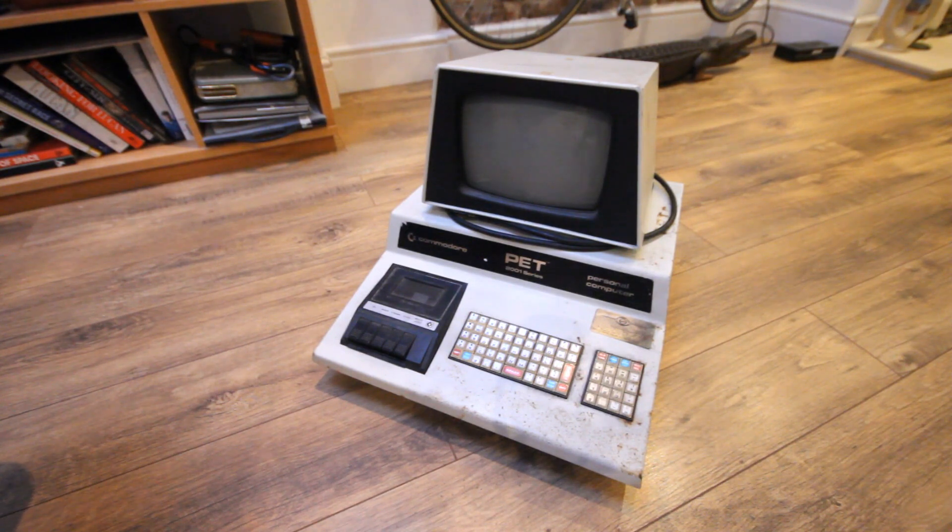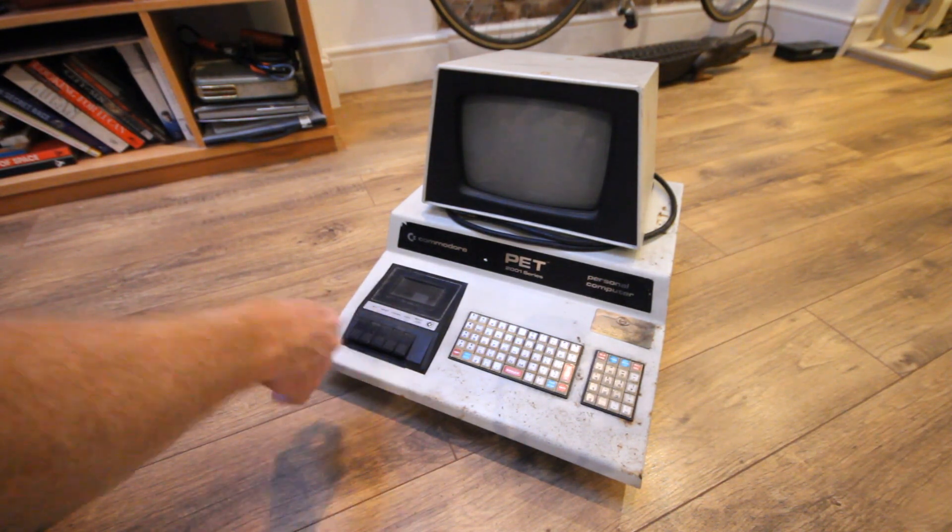The great thing — or the bad thing, depending on your point of view — about these machines is that when you turn one on there's no real operating system, no Windows. Nothing much comes up really, just a flashing cursor and a little bit of text. That's it. You have to program everything yourself or load it through the tape deck.